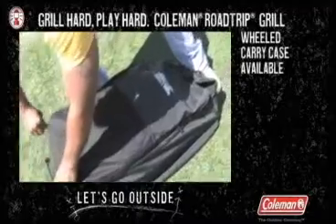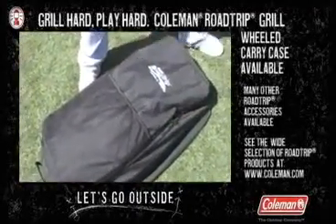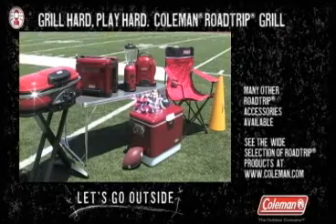The Road Trip Grill can be stowed in a handy wheeled carry case. This protects the grill from the elements and helps keep your car clean on the drive home. From Coleman, the outdoor company.